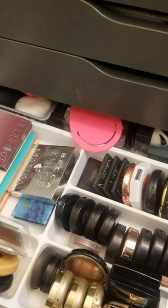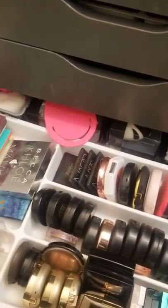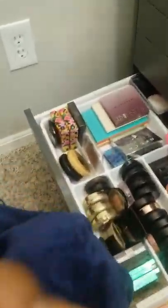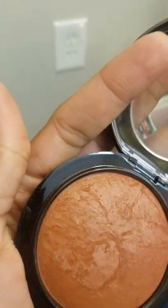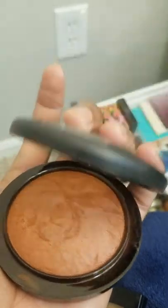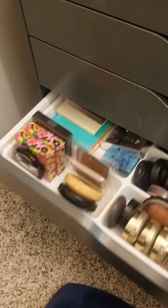This one is called Highlight the Truth, but I think it might actually be Taraji Glow — this is when they redid their packaging. I could use it as a bronzer, but I like to use it as a blush to give myself a nice little flush. I'm loving it. That's what I'm going to use, and then I'll go ahead and open my lipstick drawer.